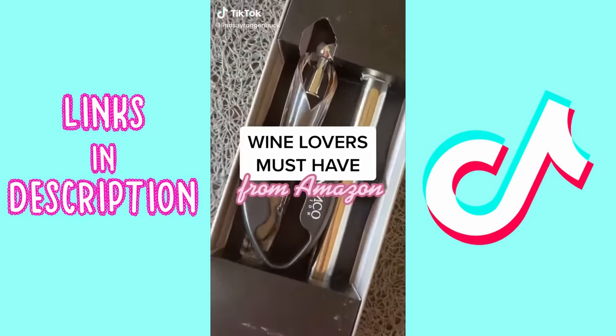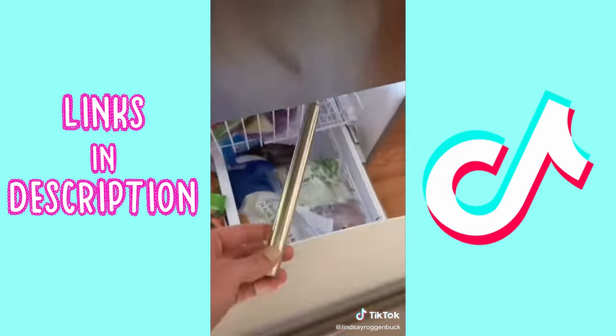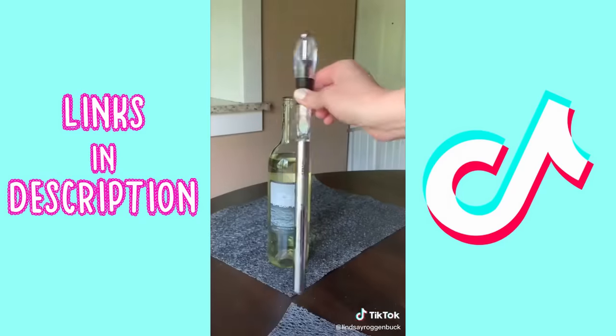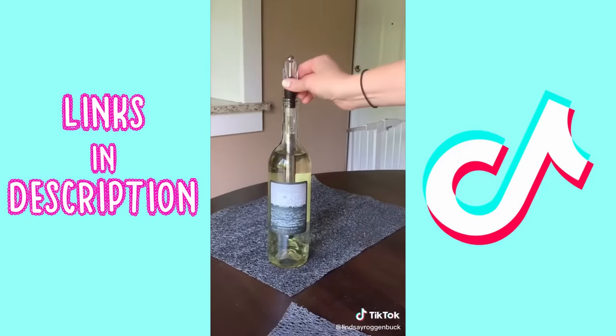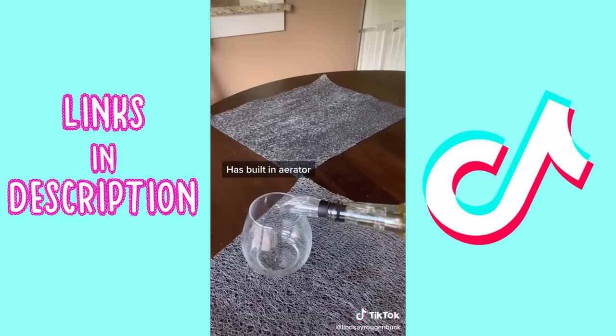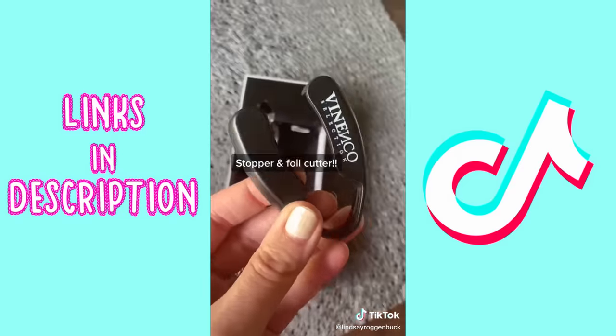If you're always forgetting to put your white wine in the fridge, this wine chiller set is for you. Store the chill rod in the freezer for about an hour, attach it to the aerating pourer, then insert the wine chiller into your bottle of wine and enjoy perfectly chilled wine for up to two hours. It has a built-in aerator and a drip-free pourer for zero mess, plus it comes with a stopper and a foil cutter.